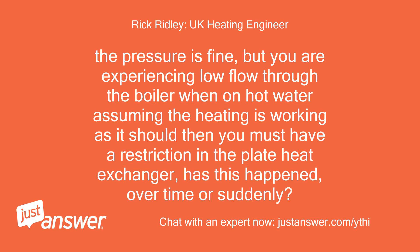The pressure is fine, but you are experiencing low flow through the boiler when on hot water. Assuming the heating is working as it should, you must have a restriction in the plate heat exchanger. Has this happened over time or suddenly?